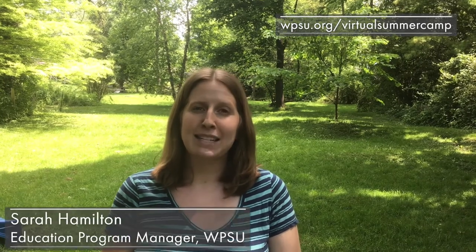Hello there! Thank you for joining us today for WPSU's virtual summer camp as we explore global arts. My name is Sarah Hamilton and I'm the Education Program Manager with WPSU. I'm excited today to go meet my friend Jen Stoner as we explore art from Peru in South America. Come and join us!